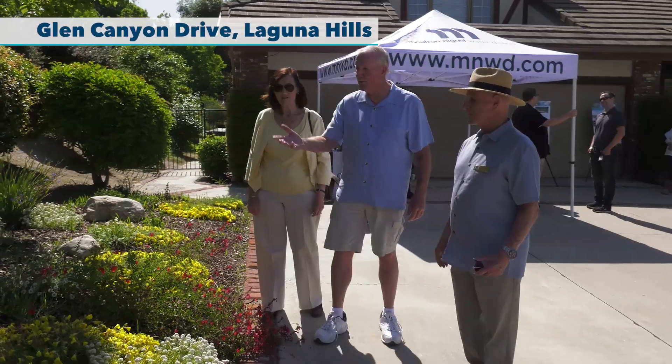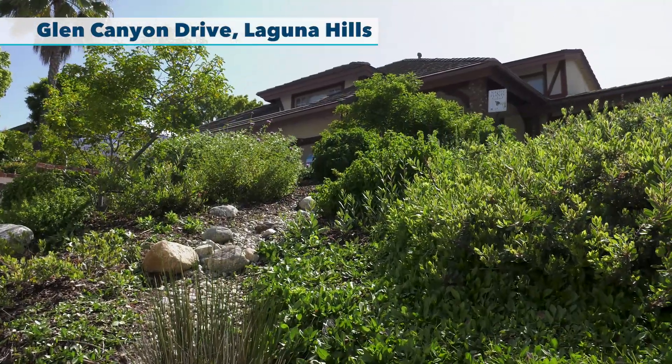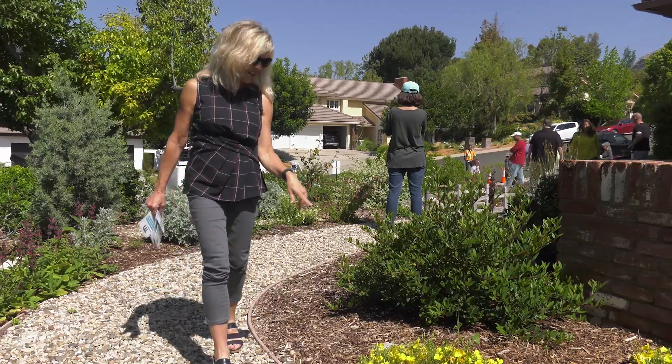When you drive by and you can see a beautiful yard like this, what it does is it helps others say, look, I can have a beautiful yard. I don't have to have lawn. My house can look just like this.